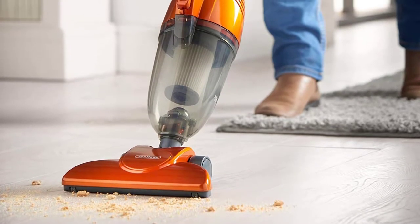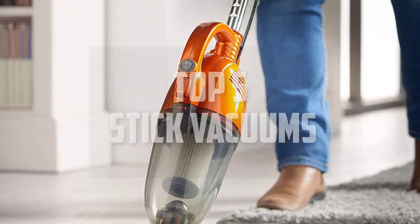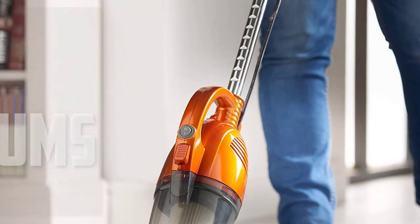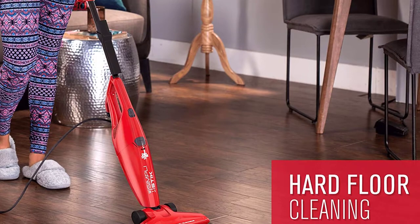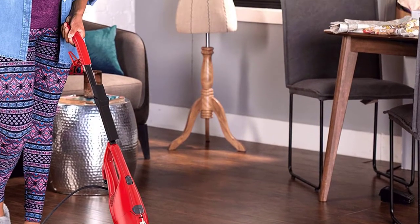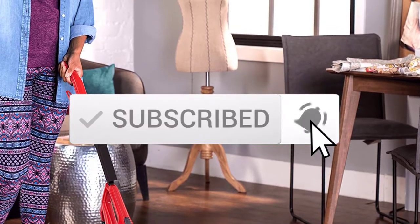Hello everyone, welcome back to another new video. In this video I'm going to talk about the top 5 best stick vacuums available on the market. I made this list based on my personal research, listing them based on price, quality, durability, and more. If you want to see more information and the updated price, you can check out the description below. Also make sure to subscribe for more reviews.